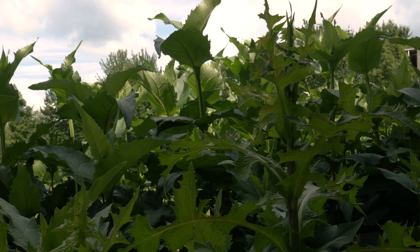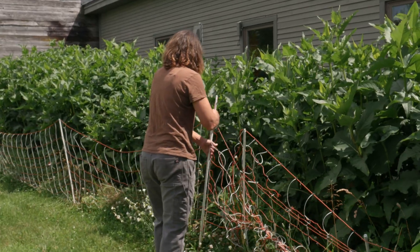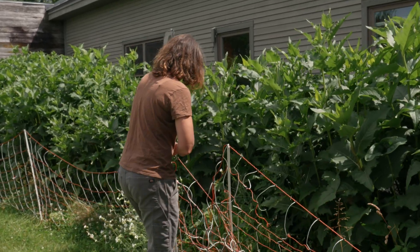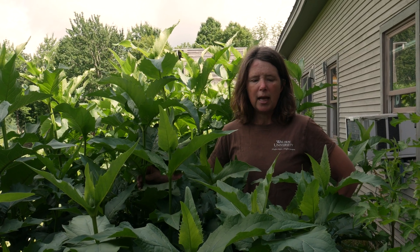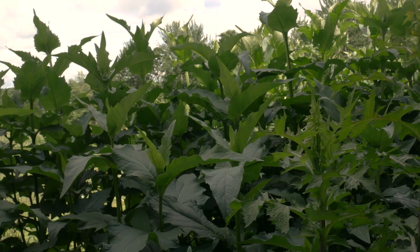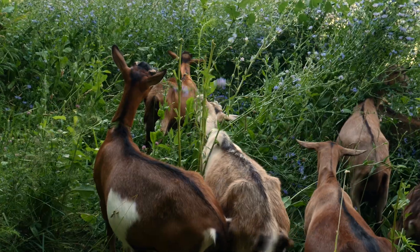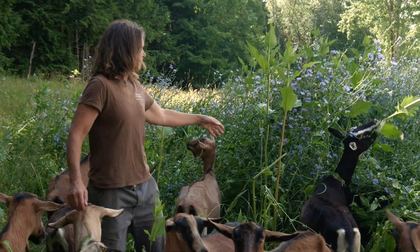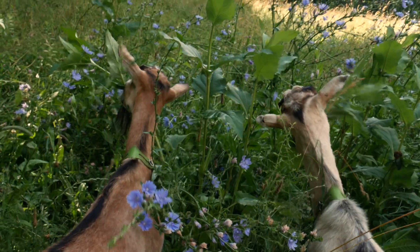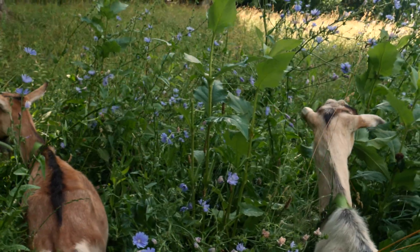The plant that I'm most excited about is called Cup Plant. This is a nursery I started last year and it's the 9th of July now — just look at the biomass that has been generated. The goats go crazy for this forage, so I'm putting as much of it as possible in different browse paddocks, digging up rhizomes in the spring. We also have chicory, plantain, native goldenrod, and other species that the goats really enjoy eating.